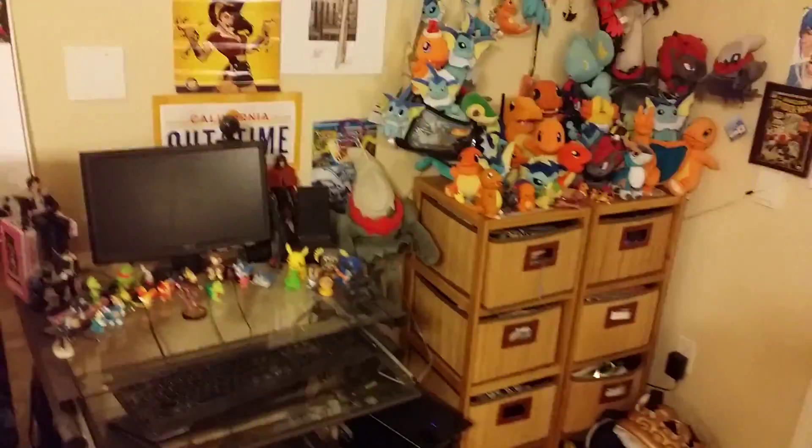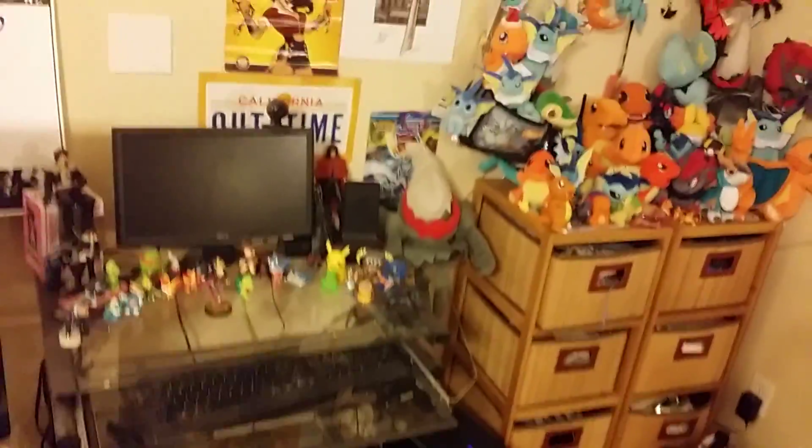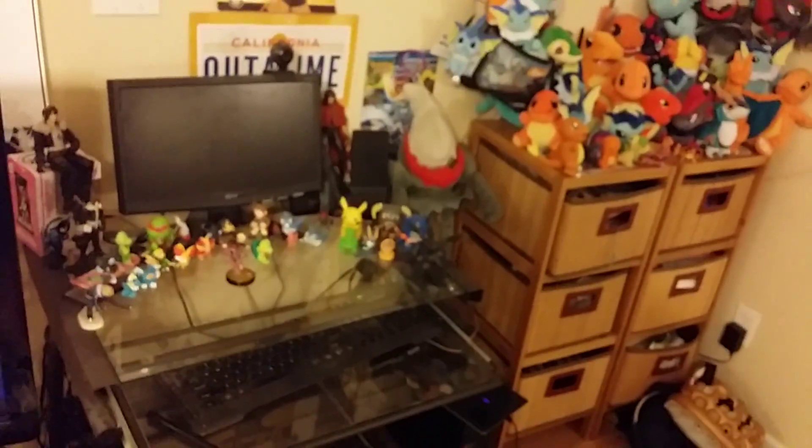Yo what up YouTube and Pokemon Amino! This is Mouse Alchemist bringing you a little collection video. Just did a little bit of reorganizing of all my Pokemon collection.